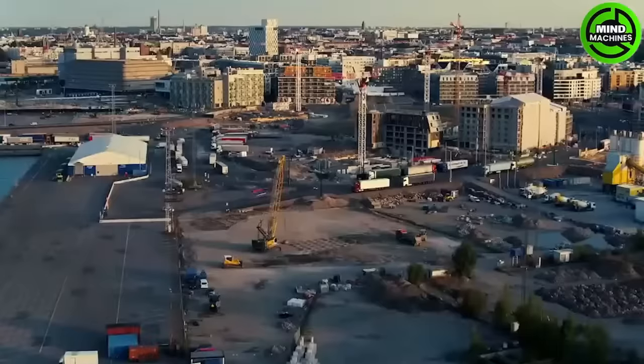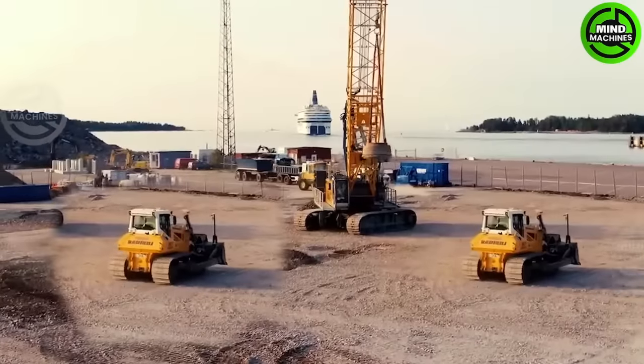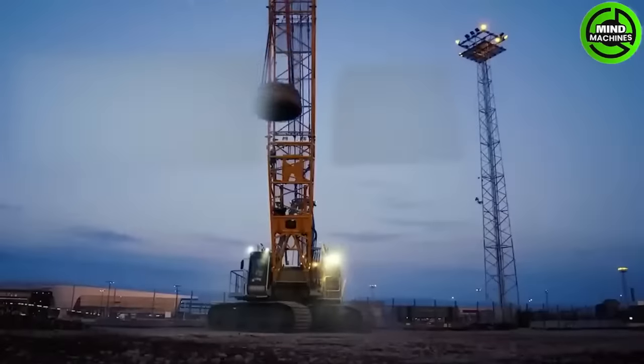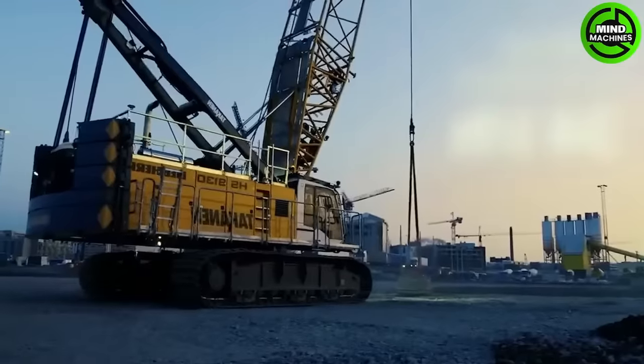The deep foundation sector has a genuine need for high-performance machines with substantial power, and the Libre HS8130 has established an outstanding reputation for meeting these standards.